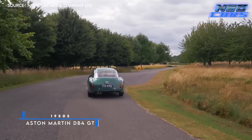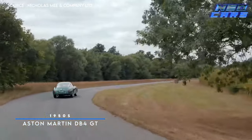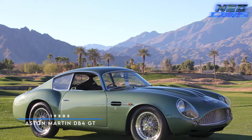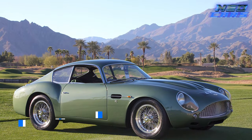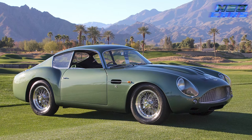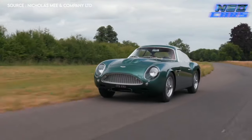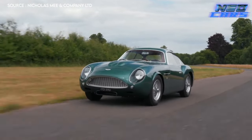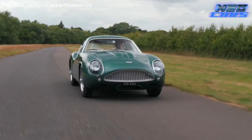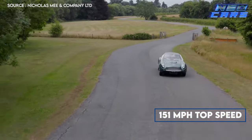The 1950s — a time when milkshakes were a nickel, rock and roll was king, and the Aston Martin DB4 GT roared into existence. This British speedster redefined luxury and performance back in the day. Forget James Bond — if you were driving this bad boy, you were already cooler than 007. In 1959, the DB4 GT made waves by reaching a top speed of 151 mph.